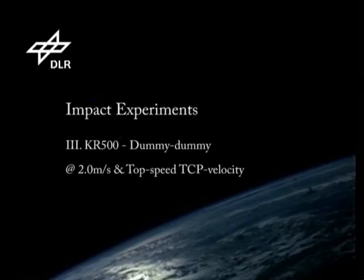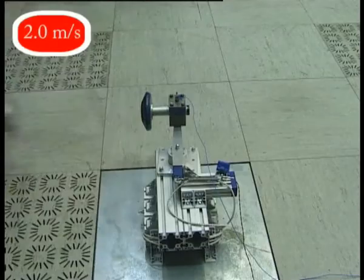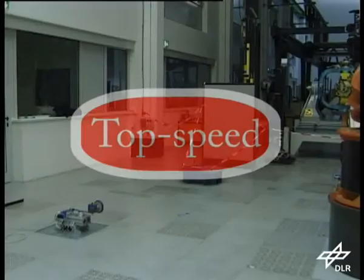The last robot evaluated was the KUKA KR500. Its emergency stop was also triggered by the electrical opener. For the HIC, a saturation effect with increasing robot mass is observed. And even at top speed, the HIC indicates a very low injury.